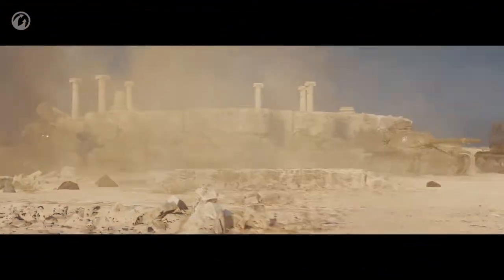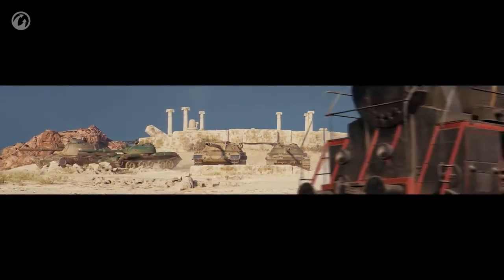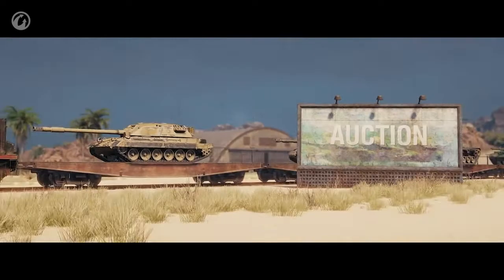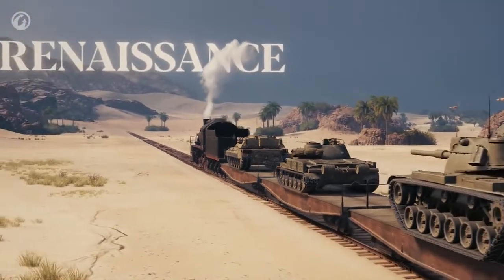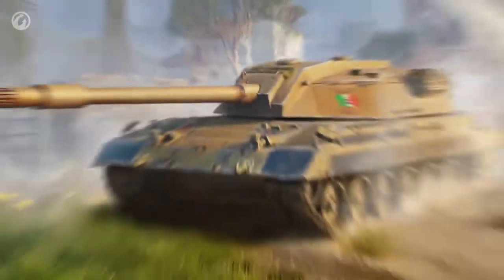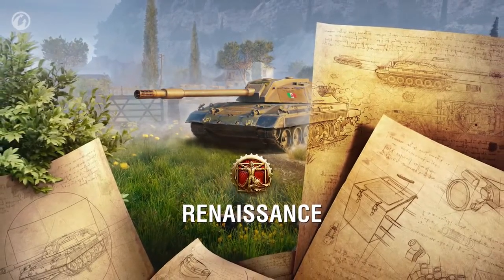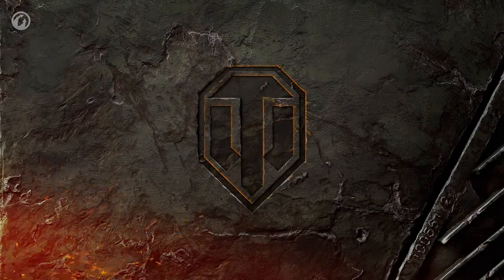Only the best will earn the chance to receive these vehicles. Players will also be able to take part in the auction and place bids in bonds. The Renaissance is coming to World of Tanks — fight, win, show yourself in battles, and receive rewards. Good luck, commanders!